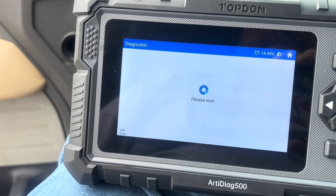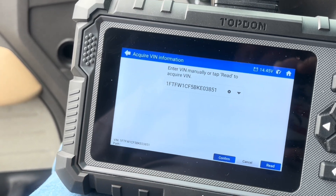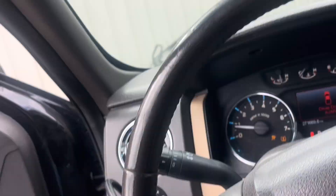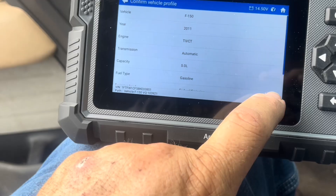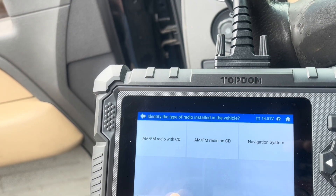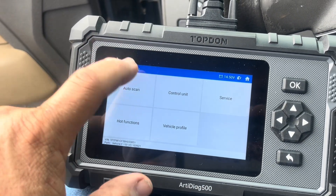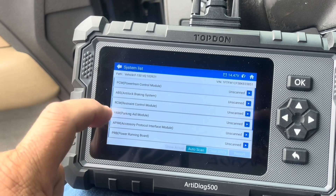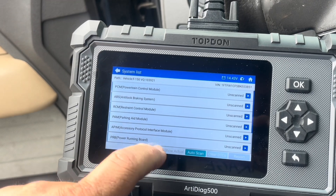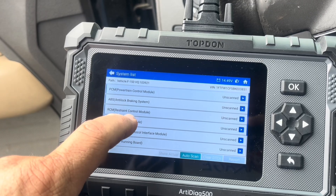Navigating through the scanner: forward, automatic, read the VIN — I can see the VIN right up here — confirm. It's showing AMF radio with CD navigation. I'm not sure on that because it's got an aftermarket one, so we'll go with AMF radio with CD. Then ABS, SMI brakes, power running boards, tire pressure, and restraint control module.